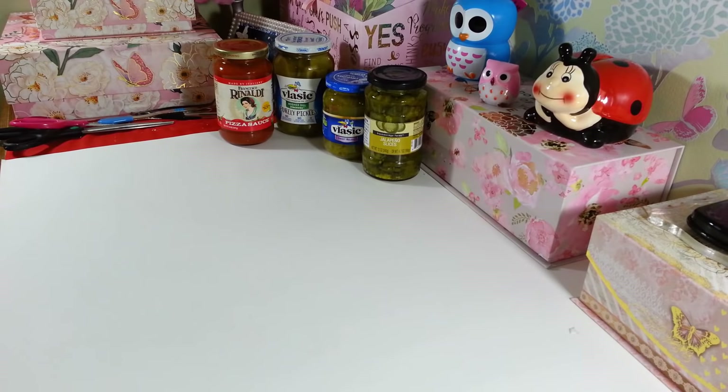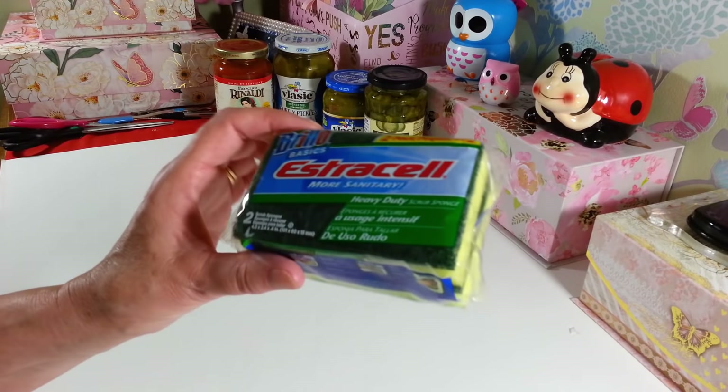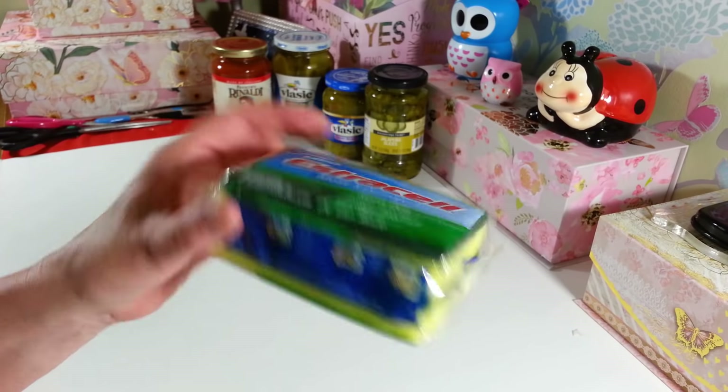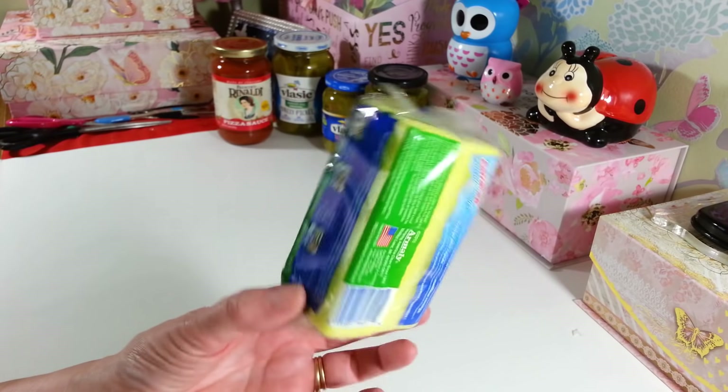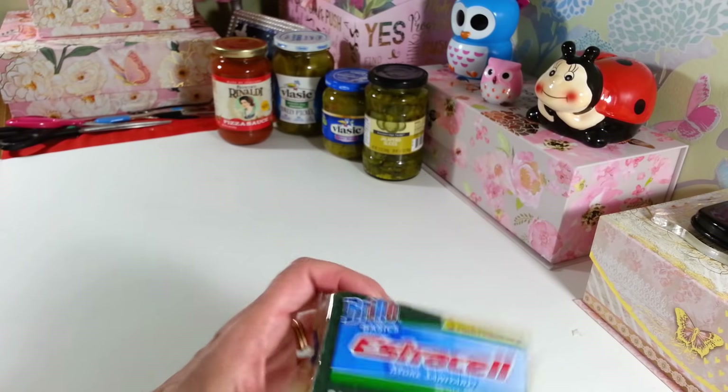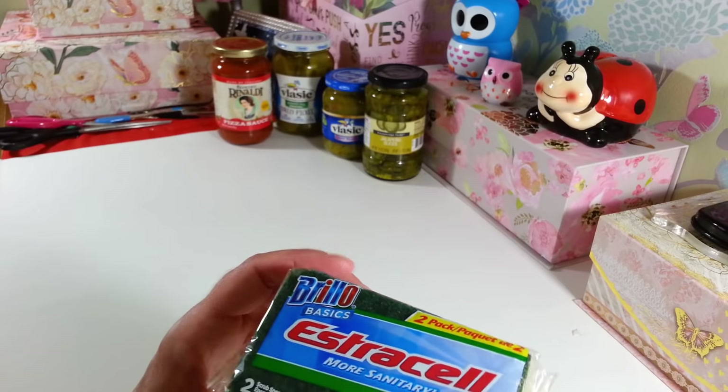Some of the stuff's not very exciting, but I did get another pack of the two-pack of the Brillo Basic sponges. I love these in the kitchen. They last a long time, they're easy to clean, and you can just toss these in the dishwasher. I use these in my kitchen all the time.